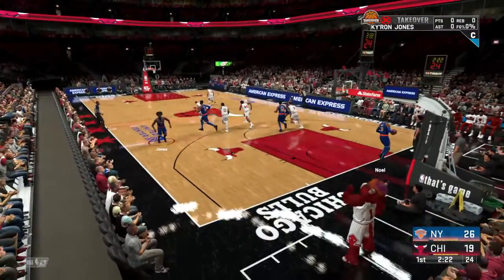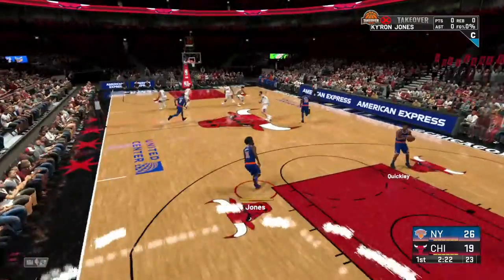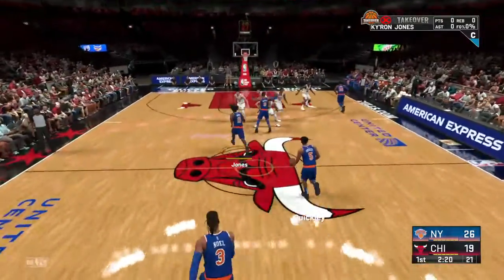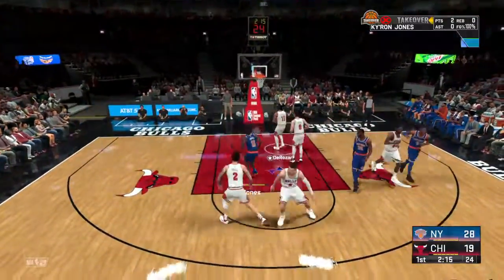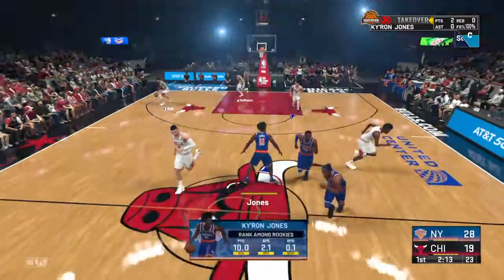Patrick Williams — he's a great defender right out of the gate. He knows right where to go and how to position himself. To the paint, here's M.P., and he floats it in for the easy two.